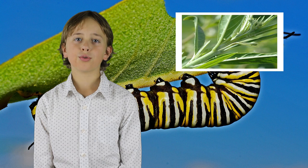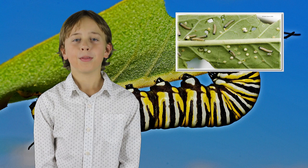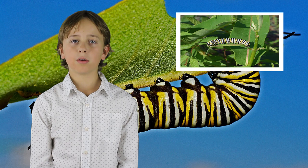To become a butterfly it takes a lot of hard work. It all starts with an egg on the milkweed plant. Four days later a larva hatches, and it only takes two weeks of eating that milkweed plant to become a fully grown caterpillar.